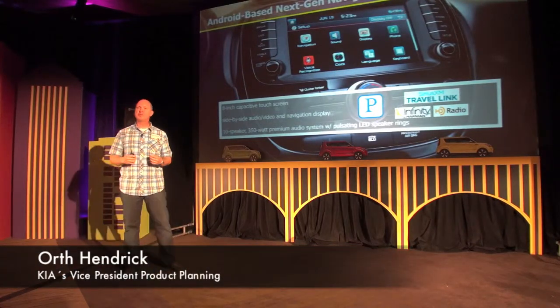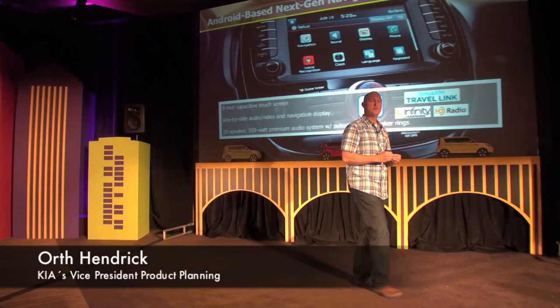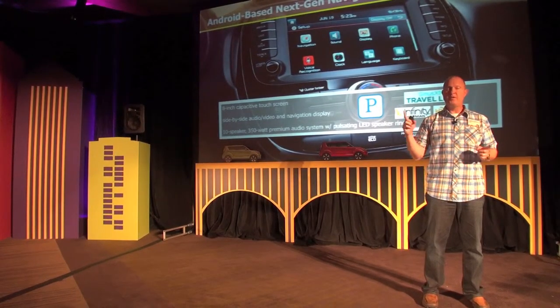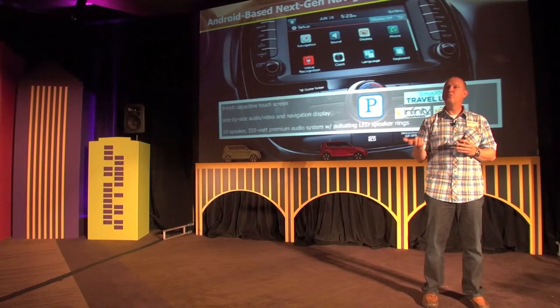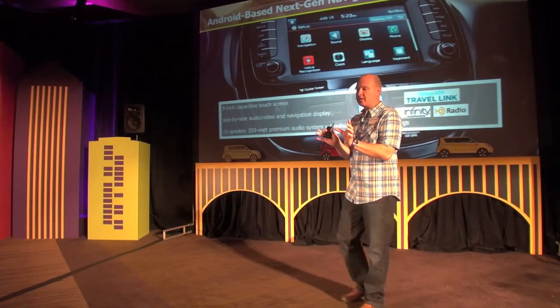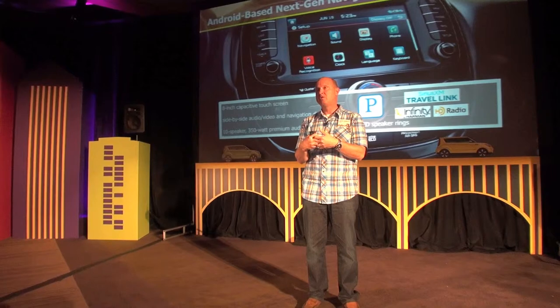This vehicle introduced our third and latest generation of navigation system. This platform is based on Android — the previous two were based on Microsoft Windows. This new system has a couple of benefits: it has a much larger 8-inch screen with capacitive touch, so you're able to scroll through menus very similar to gestures on your smartphone. Also new is a home screen with side-by-side audio and navigation, so you can watch both systems at the same time. The graphics are much crisper and clearer.